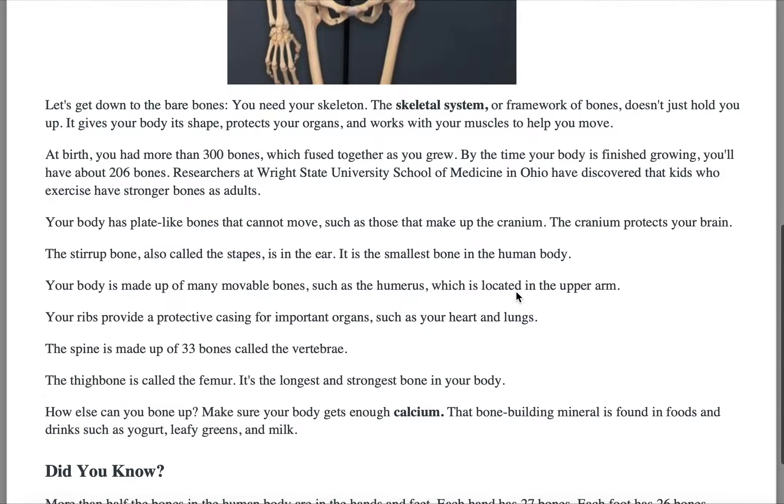On the go. Let's get down to the bare bones. You need your skeleton. The skeletal system, or framework of bones, doesn't just hold you up. It gives your body its shape, protects your organs, and works with your muscles to help you move.